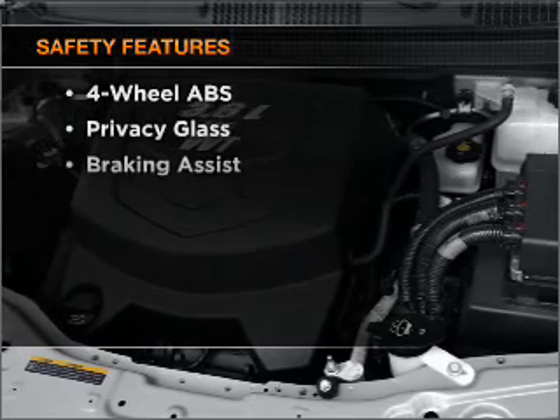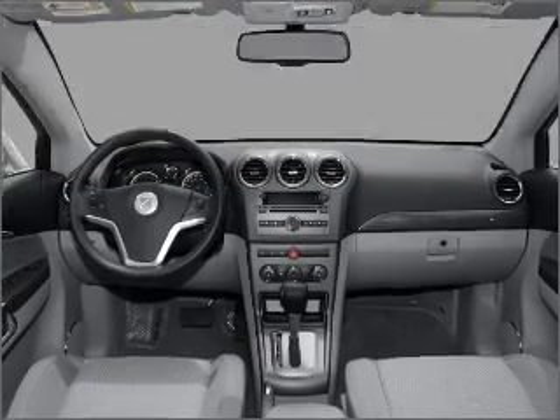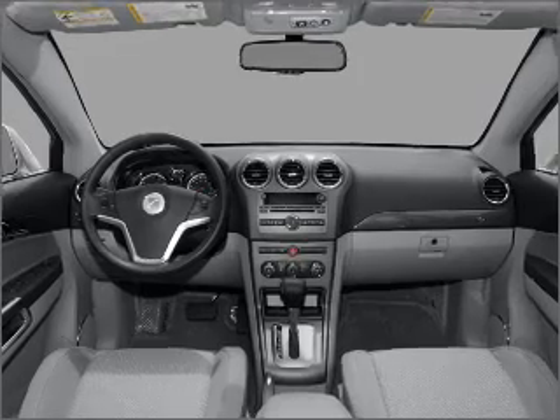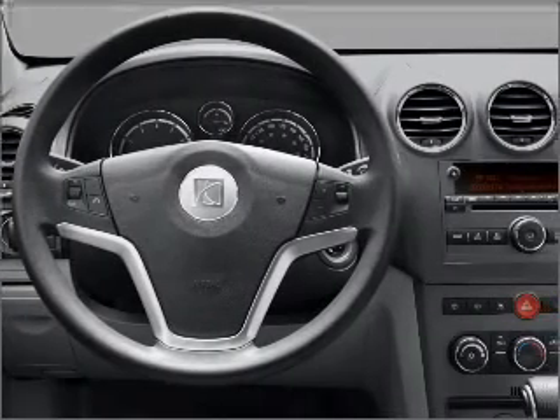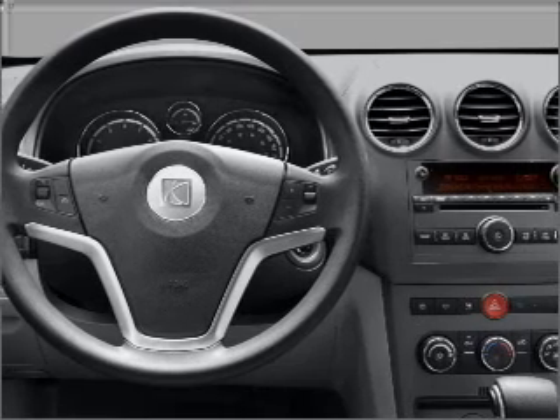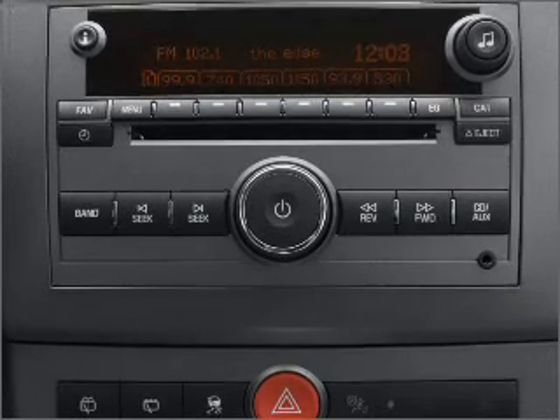If safety is a high priority, rest assured knowing that these top safety components are included: front ventilated disc brakes, passenger airbag, side airbag, curtain head airbags, stability control, and daytime running lights. Let us put you in the driver's seat today. Call or click to contact us.